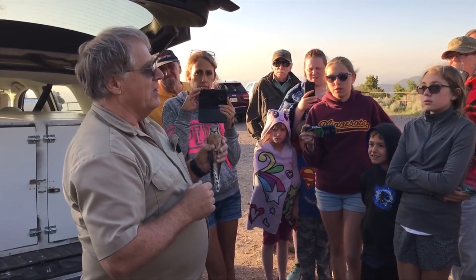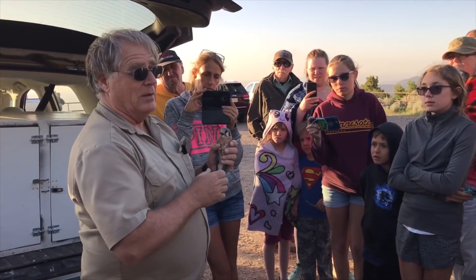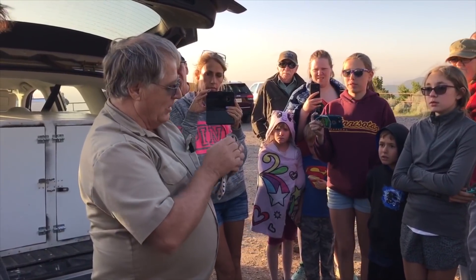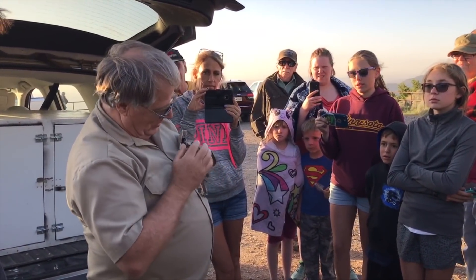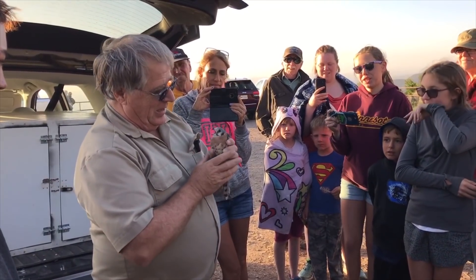It's been out in the flight chamber now for a couple of weeks, exercising like mad. This is a full adult and he's definitely ready to go back to the wild. With this little guy — Falcons do like to bite.